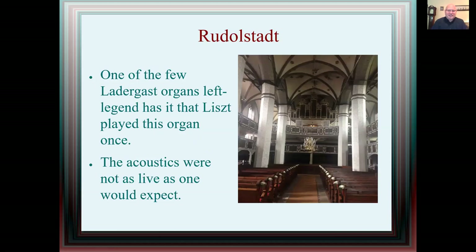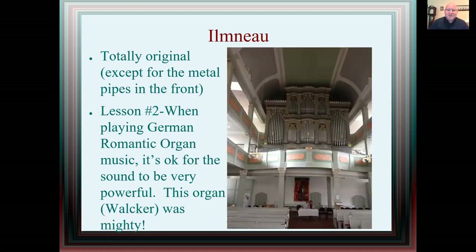I journeyed to a town called Rudelstadt, a little outside of Leipzig. That's one of the few Ledergast organs that are left. Legend has it that Liszt played on this organ once. The acoustics weren't as live as you'd expect, but more live than the first church. This next organ is a Volker organ in a church in Imanau — totally original except for the metal pipes in front, which were melted down during one of the world wars. The second lesson: when playing German Romantic organ music, it's okay for the sound to be very powerful. This organ was very mighty; it shook the balcony. It's okay to pull a lot of stops on when playing German Romantic organ music.